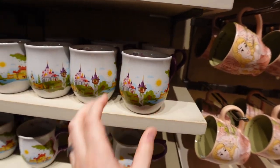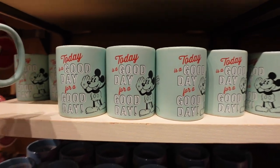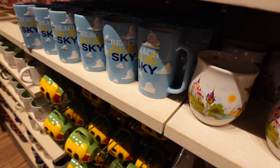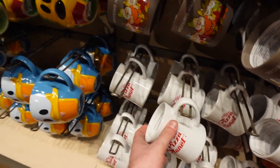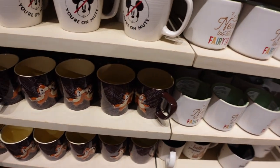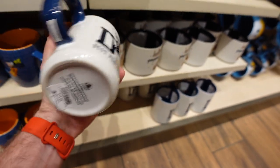Continuing down the mug wall — there's a 'Good Vibes Only' mug with an unknown character (drop a comment if you know!), a Mickey 'Today Is a Good Day for a Good Day' mug for $14.99, a Woody 'Reach for the Sky' mug for $14.99, a Pizza Planet mug for $14.99, Pluto and Donald mugs at $14.99, a Chip and Dale mug, a 'Hello Gorgeous' mug, and a Donald Duck 'Best Personality' mug for $14.99.